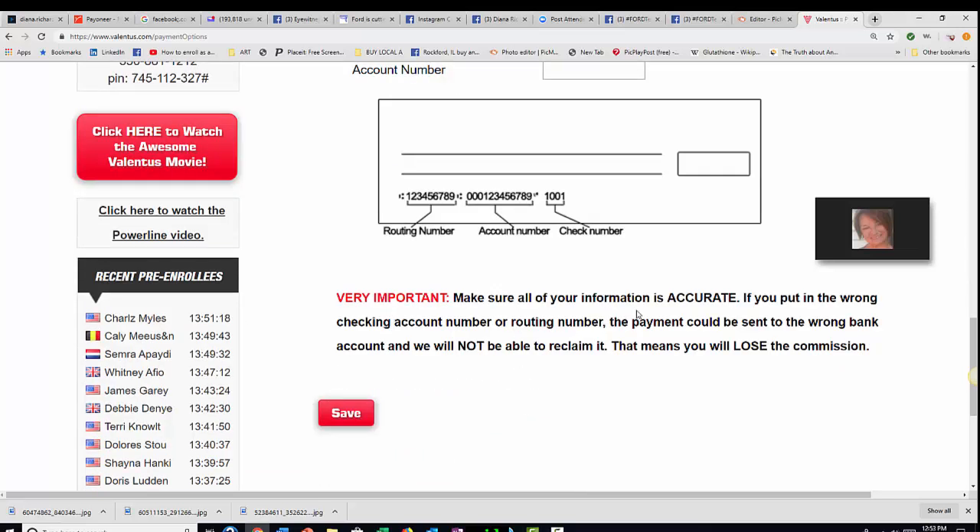It says here: make sure your information is accurate. If you put in the wrong checking account number or routing number, the payment could be sent to the wrong bank account and we will not be able to reclaim it. That means that you will lose the commission. So make sure that you do this correctly.